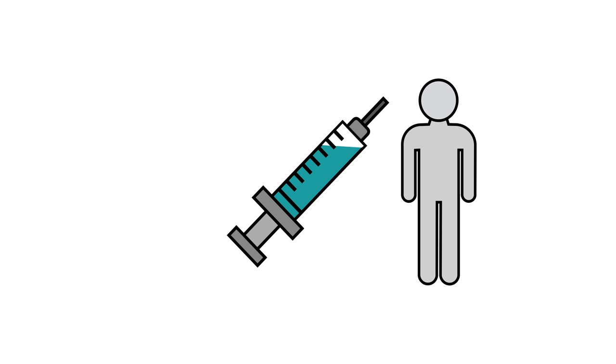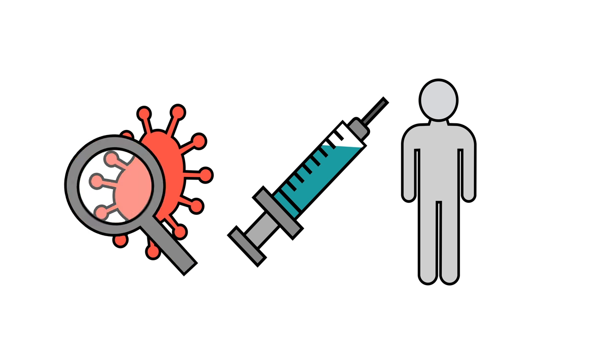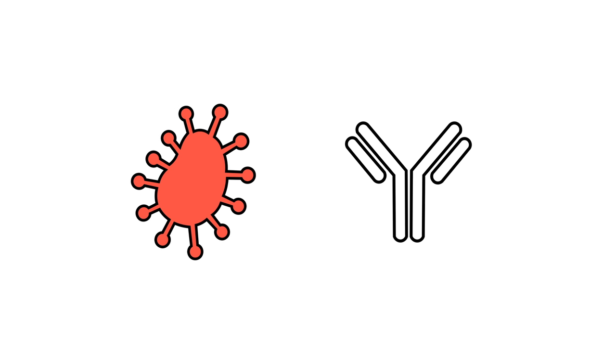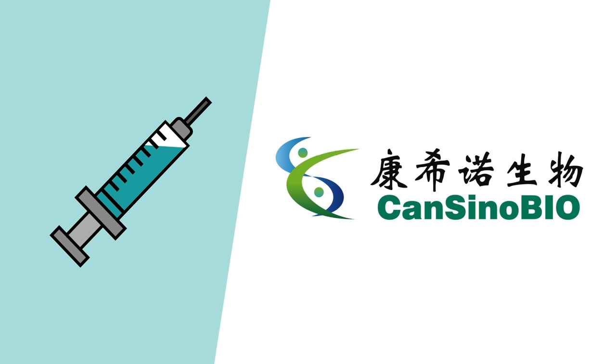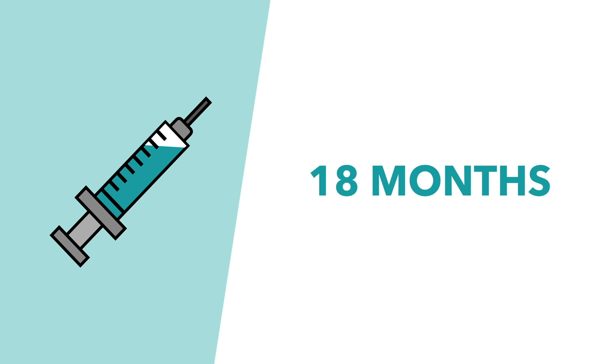Traditional vaccines work by giving the body a dead or weakened form of the virus. Viruses have surface proteins known as antigens, and your body's immune system produces antibodies which can bind to these antigens and kill the virus. Having fought the disease, your immune system then knows which antibodies to produce if it's reinfected, making fighting the virus much easier the second time round. There are lots of companies currently working on a traditional vaccine, but no traditional vaccine will be available for at least a year, if not 18 months, according to the World Health Organization.